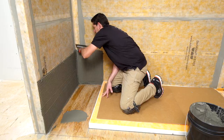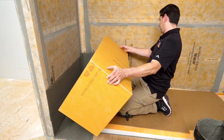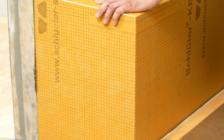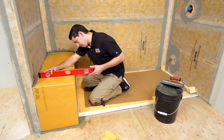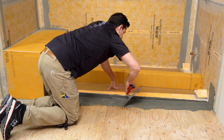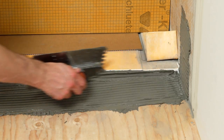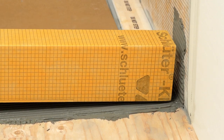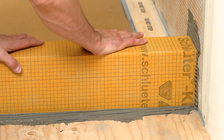Shower benches are the perfect spot to relax and unwind in a steam shower. The pre-fabricated waterproof KERDI-Board SB options offer a quick alternative to building and waterproofing your own. The benches are pre-sloped so there is proper water flow to the drain. The pre-fabricated KERDI-Board SC shower curbs are already waterproof and load-bearing to accommodate the weight of glass blocks, shower doors, and glass partitions, so any means of closing in your steam shower is fully supported.